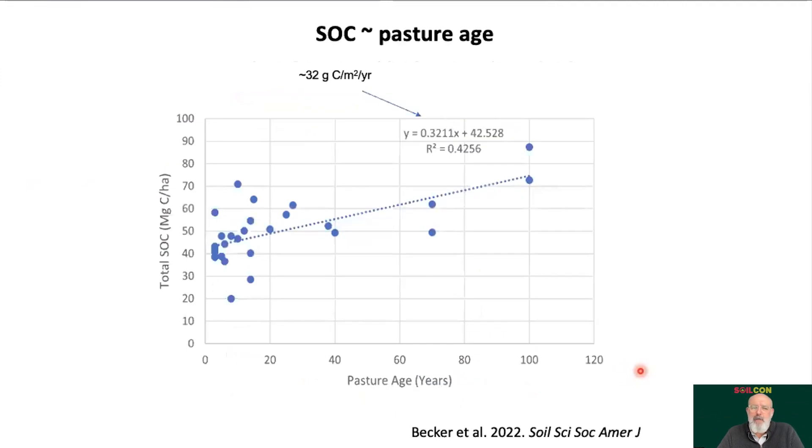She also looked at the age of pastures and related that to total carbon. It's a relatively weak signal, but a signal nonetheless — one she's trying to flesh out further. There's a lot of discussion in Wisconsin and the upper Midwest about when to renovate pastures, when to tear them up and replant. If renovation liberates most accumulated carbon, we need to understand those ramifications and how important it is to keep soil intact over decades.